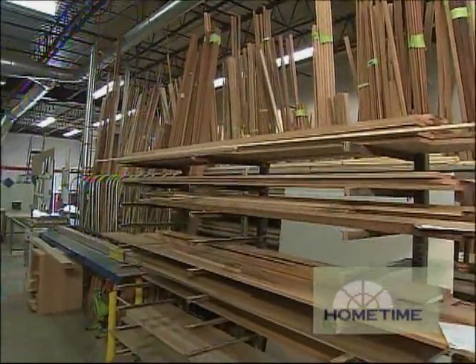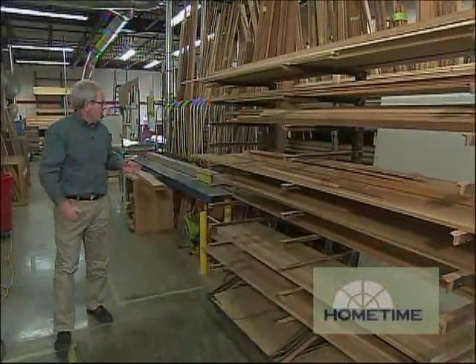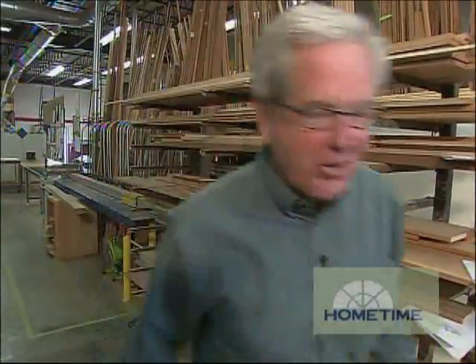We've been looking at the framing side of the door. The same thing happens with all the millwork — the skins that are going to cover the door. All the millwork goes through all the same machines and gets stacked in racks. Once these are all milled up, we combine the millwork with the framing materials and it's on to assembly.